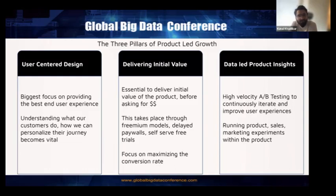The first pillar is user-centered design, where the biggest focus is on providing the best end-user experience. Understanding what our customers do and how we can personalize their journey becomes super vital. The second pillar is delivering initial value — it's essential to deliver initial value of the product before asking for payment. This takes place through freemium models, delayed paywalls, or self-serve free trials, with a focus on maximizing the conversion rate.